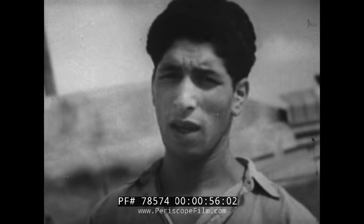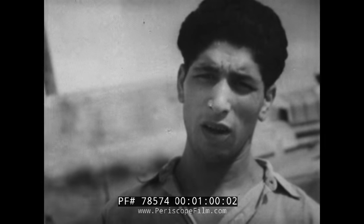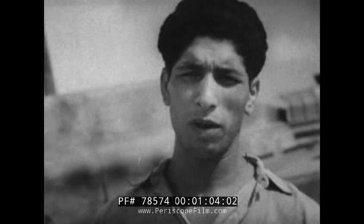This is a saboteur named Haka Ahmed, age 27, single, nationality Arab, formerly served in the French army. This is a saboteur's school, location a secluded beach close to La Massa.